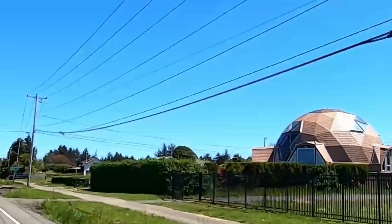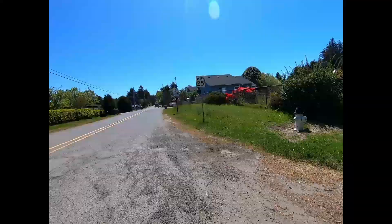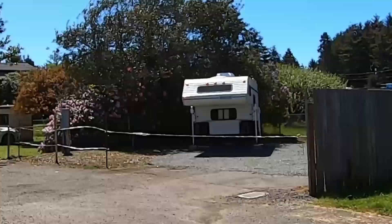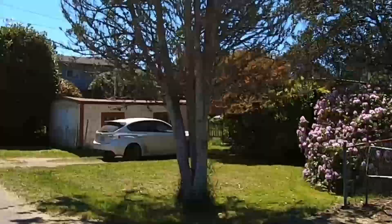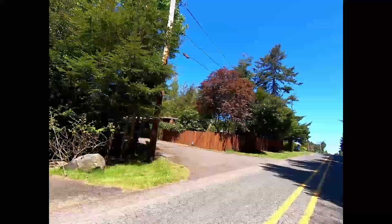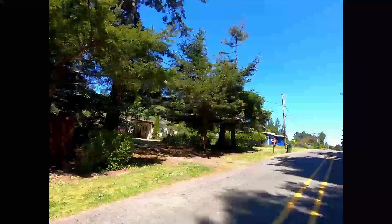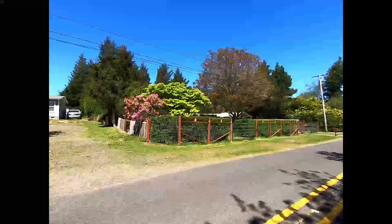It's one of dad's favorite houses — he likes that geodesic dome. And that's why it's called the Roadie Ride. That's going to about do it for this week, so till next week, have fun, stay safe, and until then, cheers.